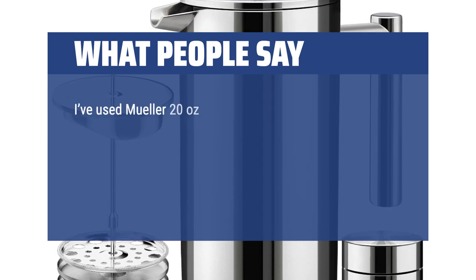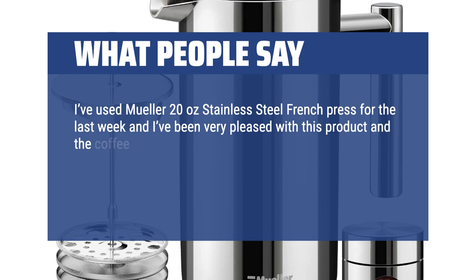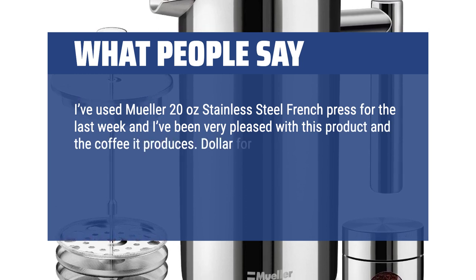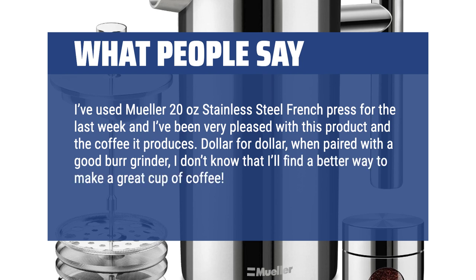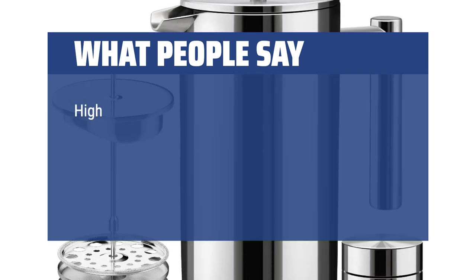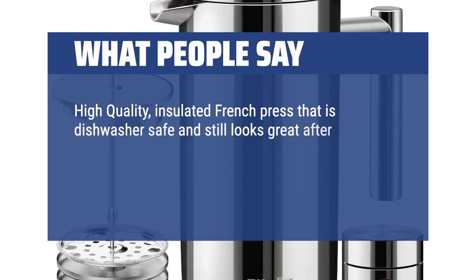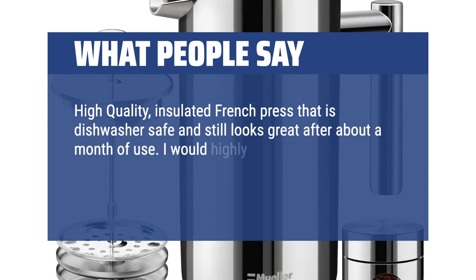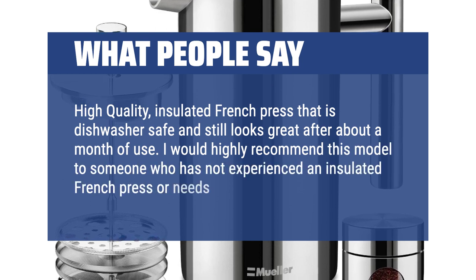What people say: I've used the Mueller 20-ounce stainless steel French Press for the last week and I've been very pleased with this product and the coffee it produces. Dollar for dollar, when paired with a Goodberg grinder, I don't know that I'll find a better way to make a great cup of coffee. High quality, insulated French Press that is dishwasher-safe and still looks great after about a month of use. I would highly recommend this model to someone who has not experienced an insulated French Press or needs a new one.